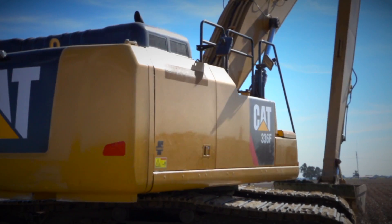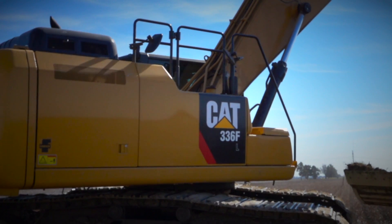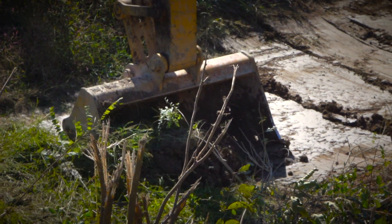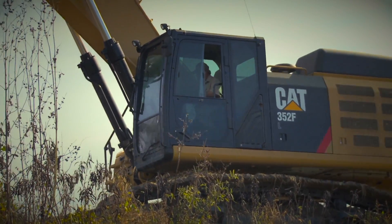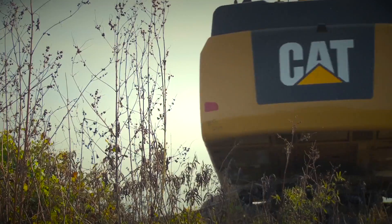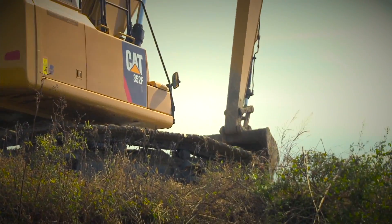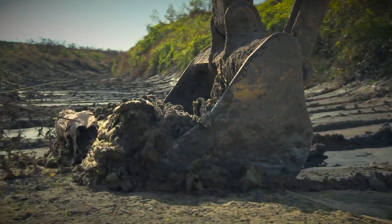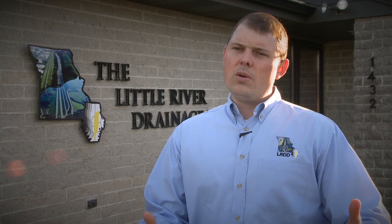Caterpillar has been able to — here recently they just fitted the district with six 336-size machines with a custom 65-foot front and a 1.25-yard bucket on them. We also just had a CAT 352 variable gauge machine fitted with an 82-foot front. What those machines allow us to do — we can't excavate from one side, but if we go from both sides of our channels, we can excavate channels that historically would have had to be excavated with a dragline.